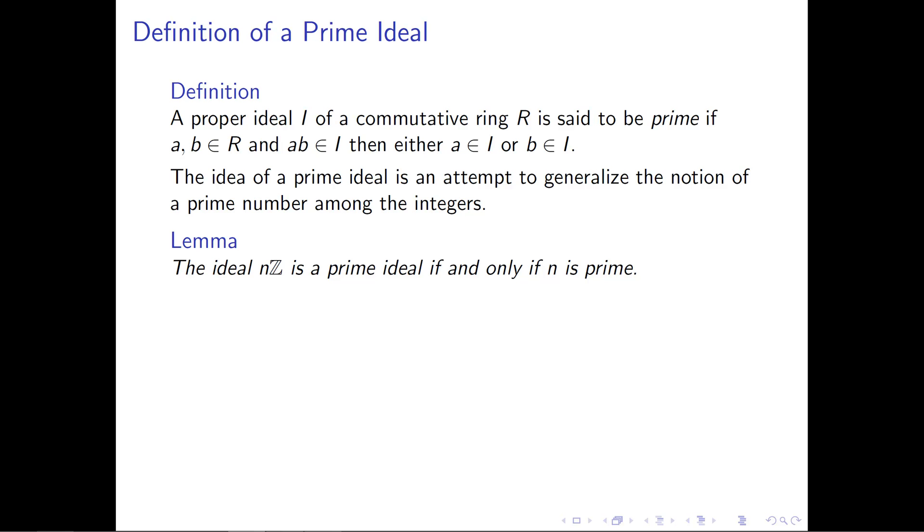So let's start with this lemma — this is really where it came about. The ideal nZ in the integers is a prime ideal if and only if n is prime. We want to capture this very special property of the integers. Prime numbers are such a central object of study in number theory and abstract algebra that many people have tried to generalize the notion of what it means to be prime so that we can interpret it in different contexts.